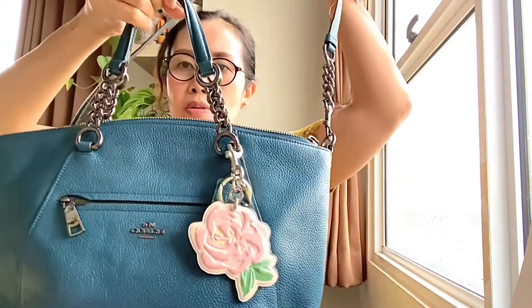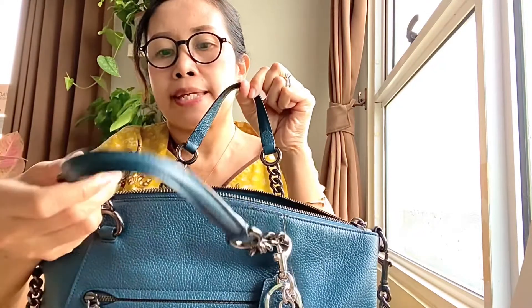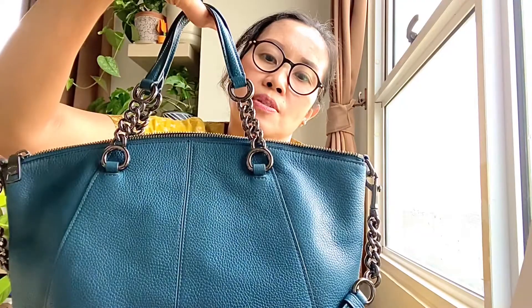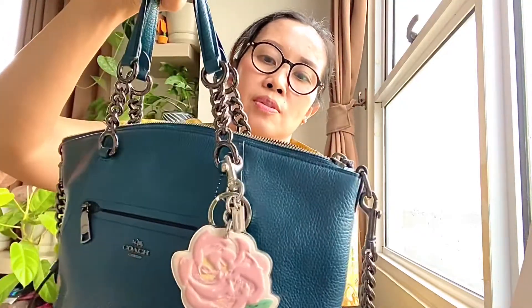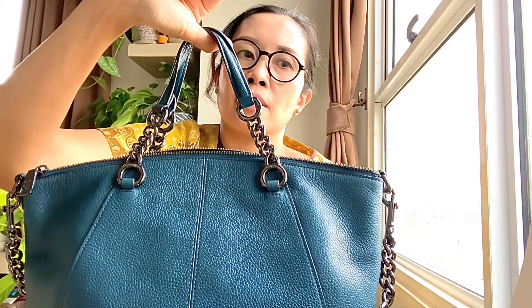I'm not sure about the chain detailing in the long strap. It comes with a long strap so you can carry it as a crossbody bag. There are also chain details on both the shoulder straps, and because they are metal it makes the bag a little heavy and a little bit noisy.